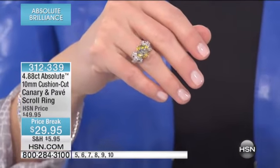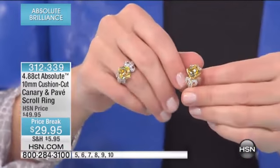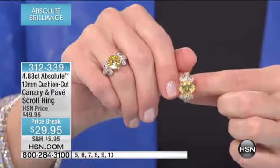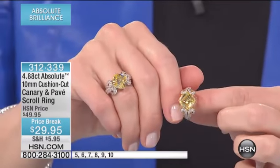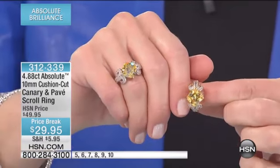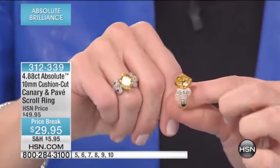We have 20 of this beautiful ring in stock for you in your choice of the sterling silver or the vermeil. This is 4.88 carats of that absolute yellow — the look of a canary diamond. So beautiful with that cushion cut, very intricate, pristine, and clear. You can see down into the facets of that stone.